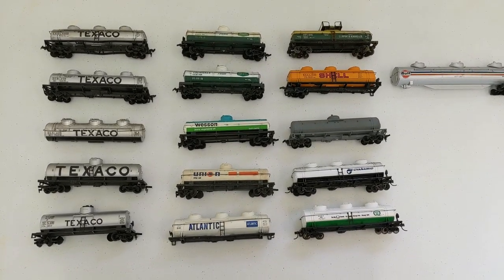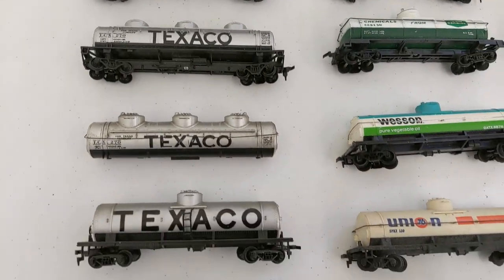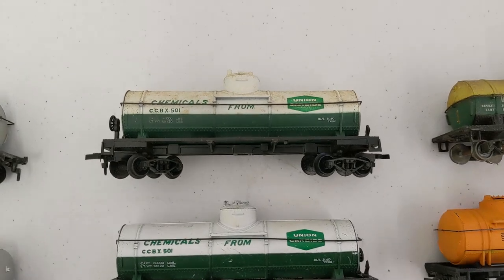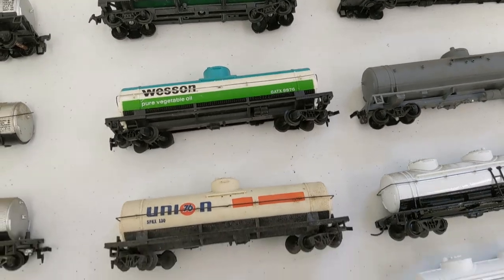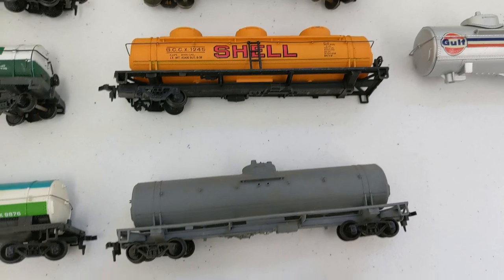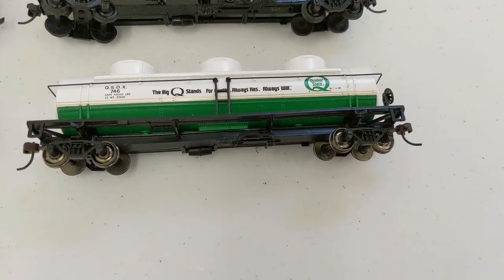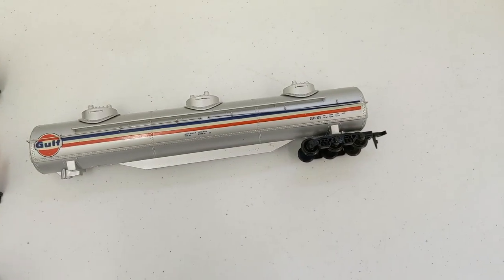We have some tank cars — probably one of our most popular categories. We have a couple different schemes of Texaco, condition is various — there's one that's just missing trucks entirely. We have Union Carbide, two cars like that, Wesson Oil, Union, Atlantic, DuPont, Shell — that one's undecorated — Cyanamid, and a Quaker State car. This is a Bachmann with metal wheels and knuckle couplers — pretty nice car. And a big golf car missing a truck.